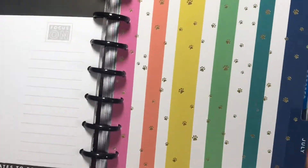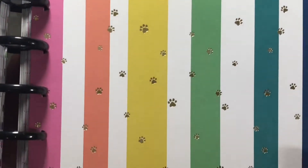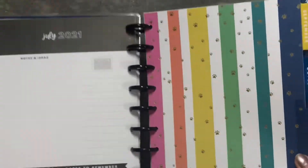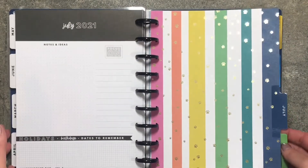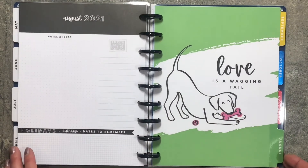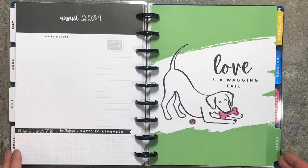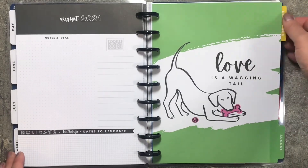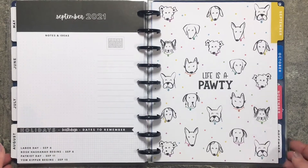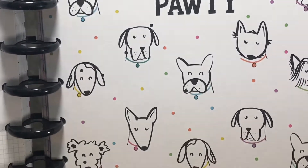July just has these vertical stripes and then little gold paw prints. August: 'Love is a Wagging Tail.' September: 'Life is a...' — look at all those faces.